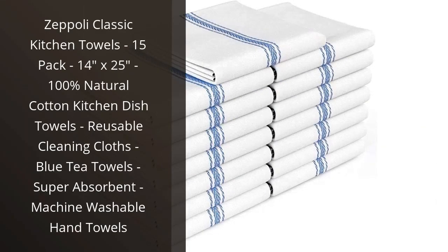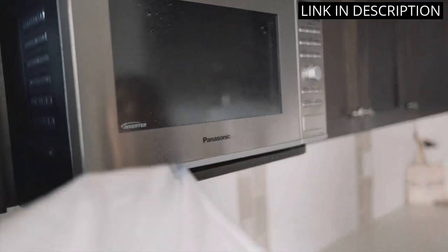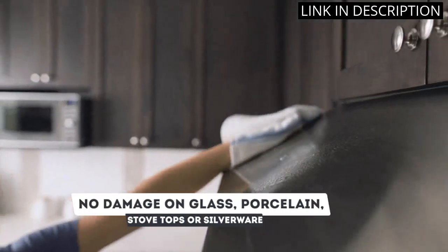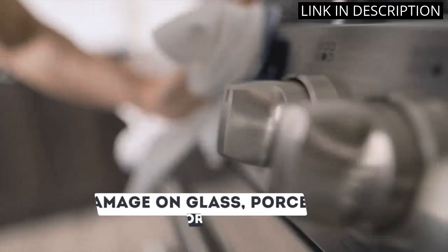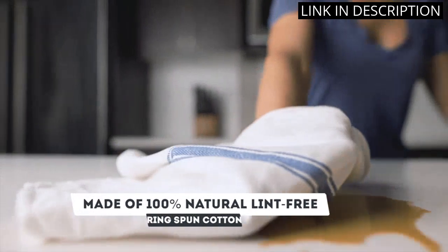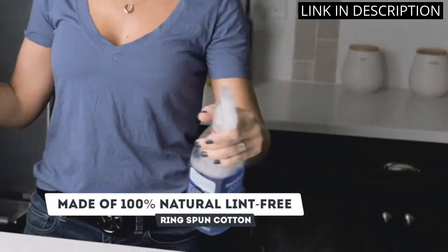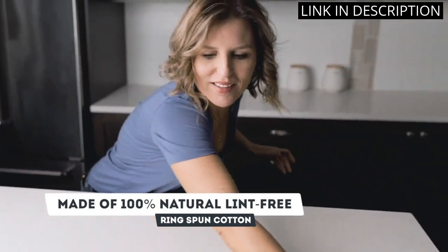I recently purchased the Zeppeli Classic Kitchen Towels, and I am extremely satisfied with my purchase. These towels come in a pack of 15 and are made of 100% natural cotton, making them super absorbent and perfect for cleaning up spills in the kitchen. They are also reusable and machine washable, which saves me money and reduces waste. The blue color adds a nice pop of color to my kitchen and the size, 14x25, is just right. Overall, I highly recommend the Zeppeli Classic Kitchen Towels to anyone in need of high-quality and durable kitchen towels.